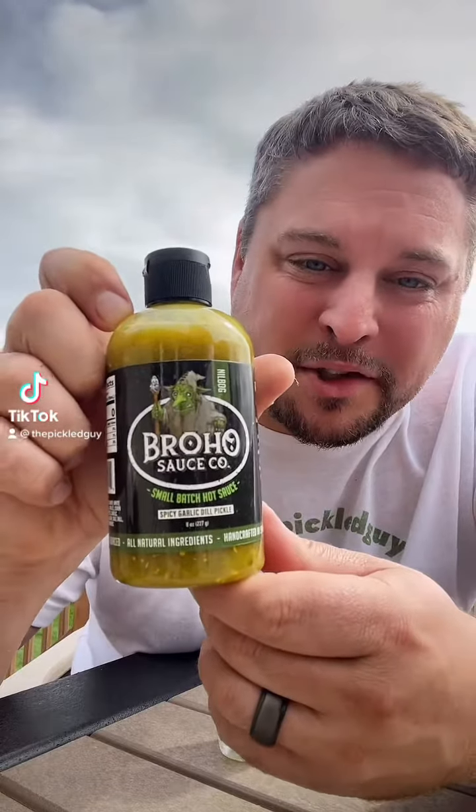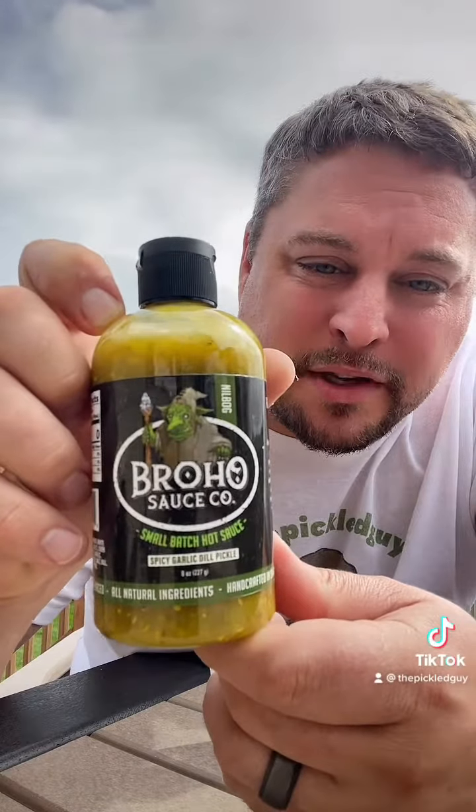I have a new dill pickle hot sauce to try. This one's by the Broho Sauce Company — it's their spicy garlic dill pickle, coming from Glen Burnie, Maryland.